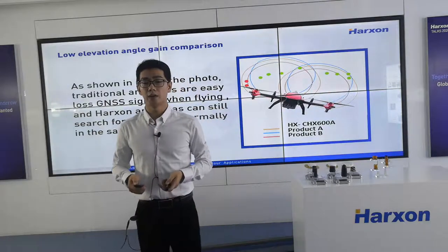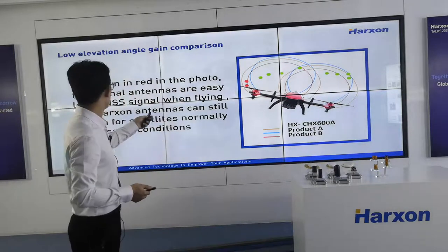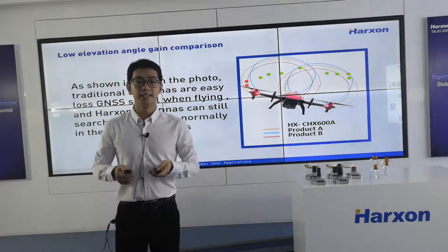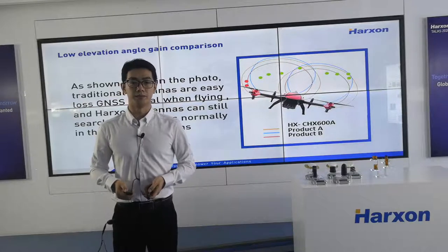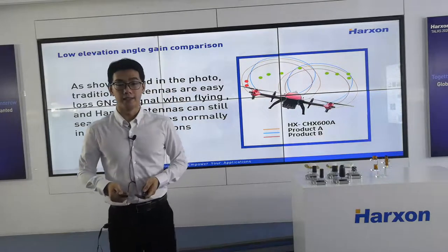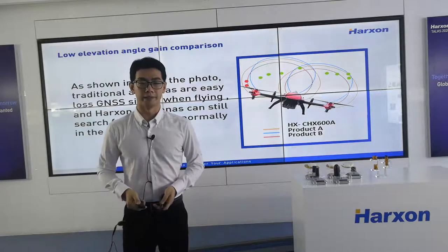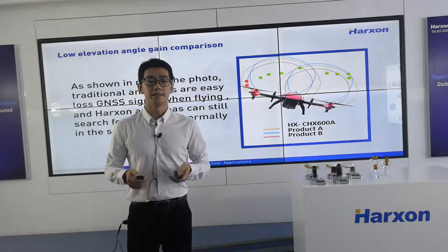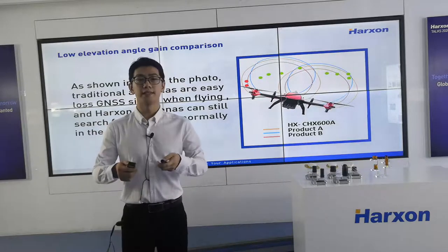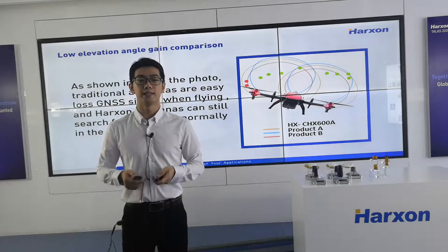Besides, we also carried out a comparison in UAVs. As shown in this picture, Product A with the blue indicator receives limited GNSS signals. Product B with the red indicator is easy to lose GNSS signal when flying. However, in the same conditions, Huston's antennas can still search for satellites normally and receive GNSS signals stably. Now let's go to the applications and selection part. In this part I will show you some applications in Helix and Aviation antennas from our customers, which may help you know better how to choose and sell our antennas.